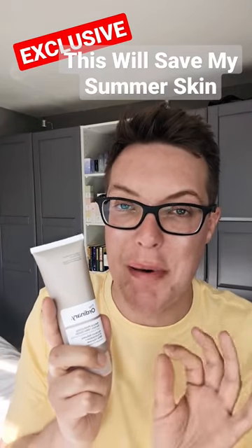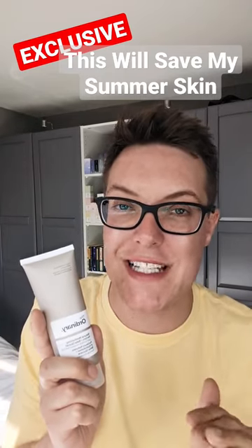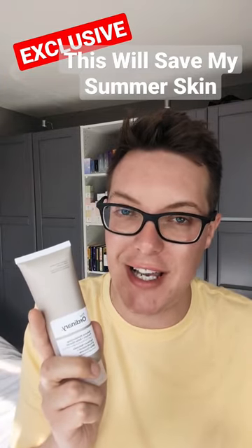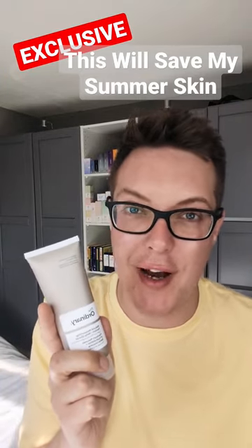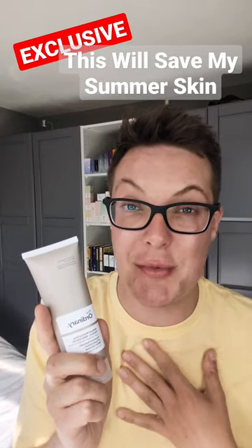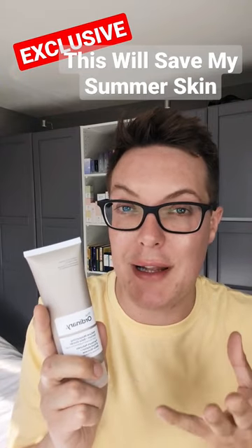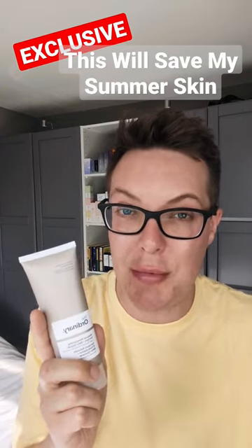I might just have discovered the best gel moisturiser on skincare planet Earth. That might sound like an exaggeration, and I know lots of content creators will come out with these sort of phrases and sayings, but for me, as someone that has super oily and acne-prone skin, I have taken years to try and find a super lightweight gel moisturiser that doesn't clog my pores.